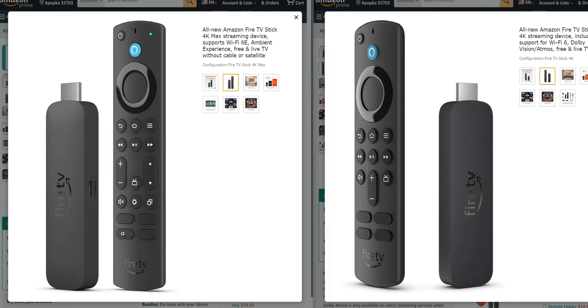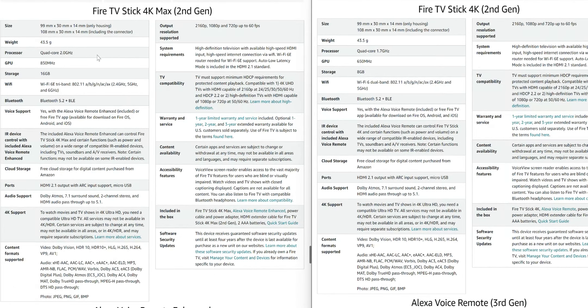Below that we have the pre-programmed buttons — most likely Prime Video, Netflix, Disney Plus, and Hulu — which we can confirm once the products are released. Besides the layout differences, the size is identical: 99 millimeters by 30 by 14 on both devices. Both devices are also the exact same weight.